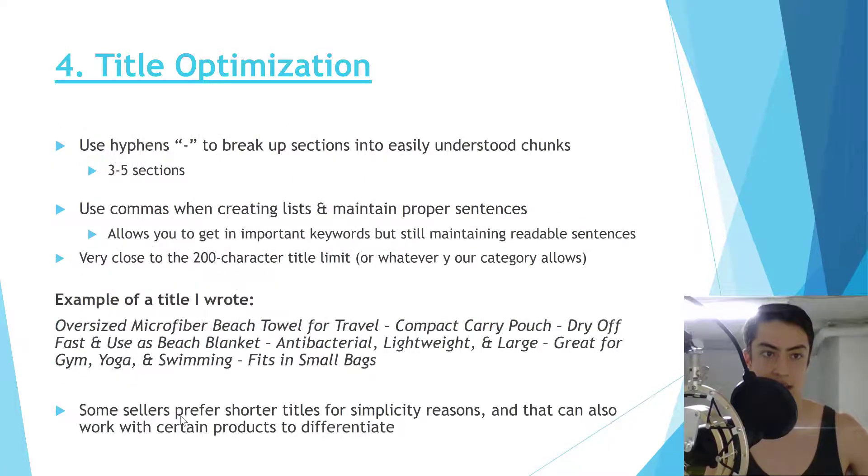Use hyphens to break the title up into easily understood chunks — without them, it just looks like one big run-on sentence and customers can't pick out the information they need. Also use commas to maintain proper sentence flow; without the right connecting words and punctuation it comes across as very clunky and unprofessional. A few extra characters for readability is worth sacrificing one or two keywords at the end.